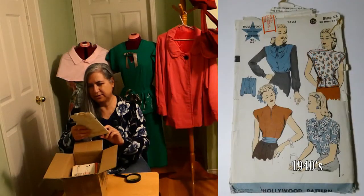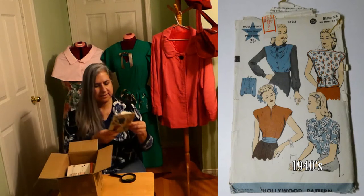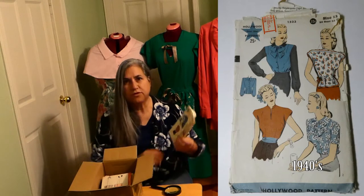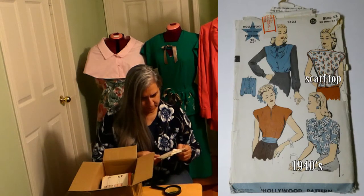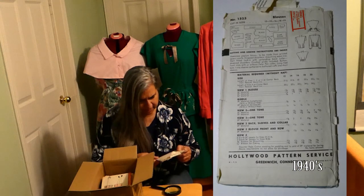This is a Hollywood pattern, 1523 — they're tops. Sleeve with club and blouse to be made from printed square scarves. What? If you make that top from a scarf, I ain't making that top. Drop shoulders, drawstring waistline, dark fitted tuck-in with upstanding band collar.